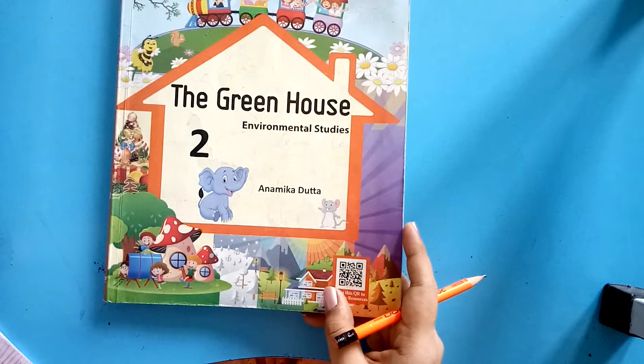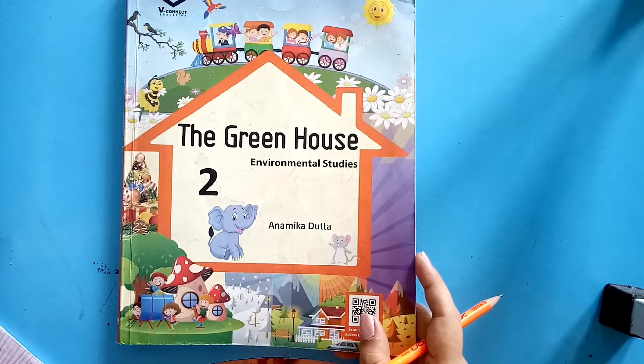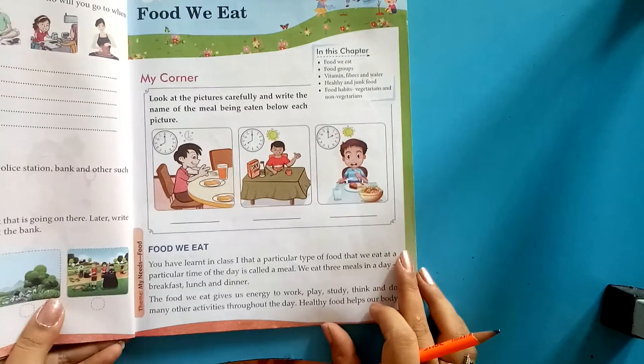Good morning, dear students. This is Nisha Dheer. How are you all? I hope you all are good. I hope you have completed your whole written task. Now let's move towards the lesson. Open chapter number 5.